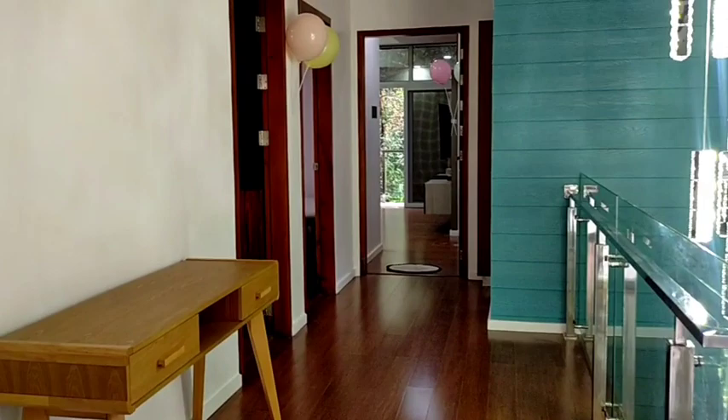Let's try to explore more the second floor kasi nandito yung ating three bedrooms and one toilet and bath as well. So we've got some desk here — a study table, or a workspace.